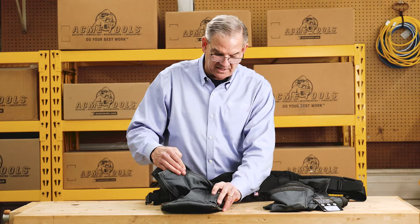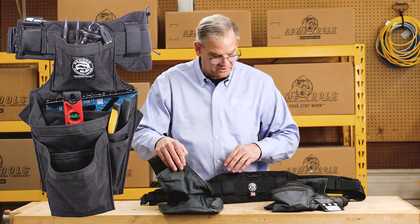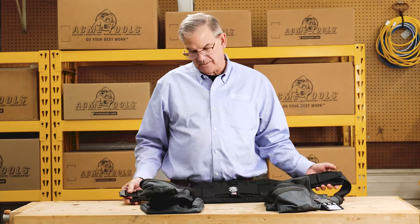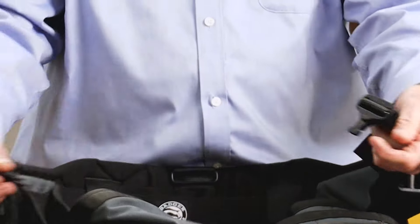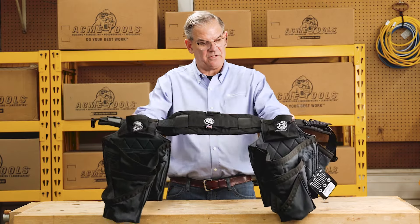Features include a place to put your nail puller and other tools as well. When you come up to the belt system, you have a Cobra belt — it's military-grade. You just snap it in and then adjust it back out. Very good high-end quality there as well.